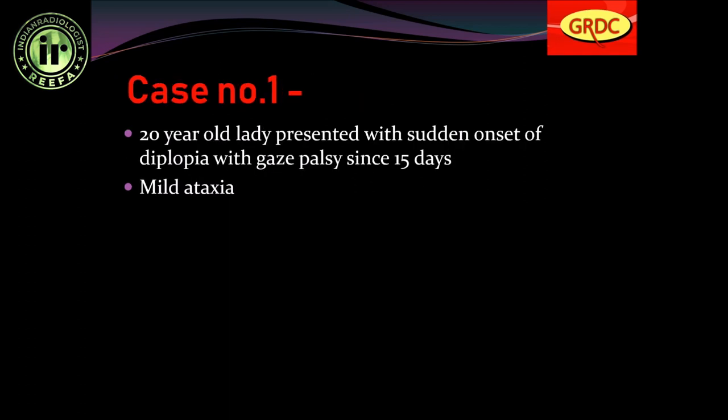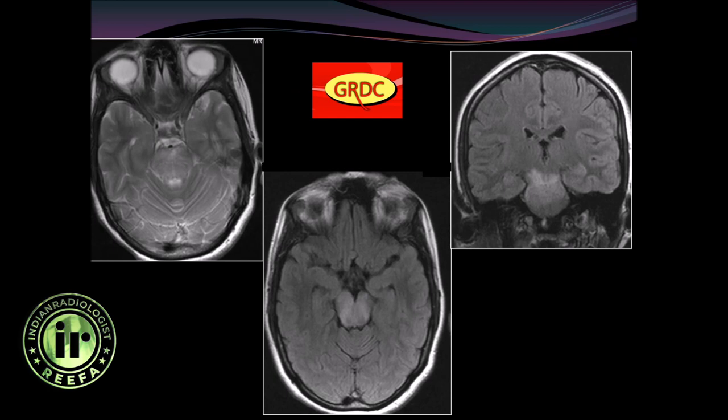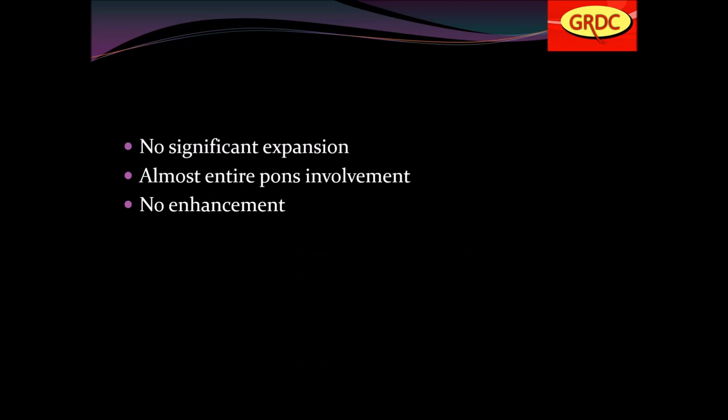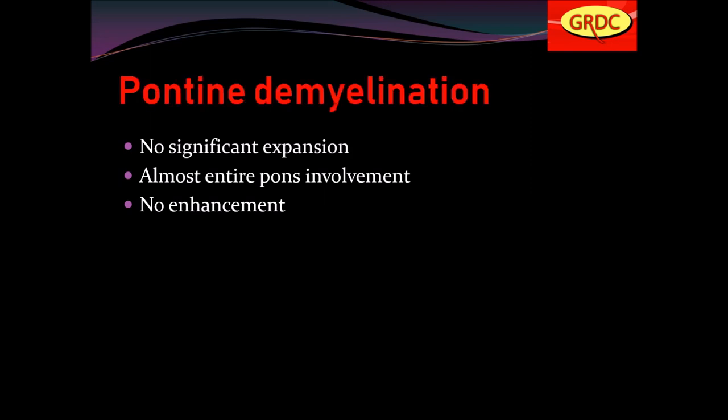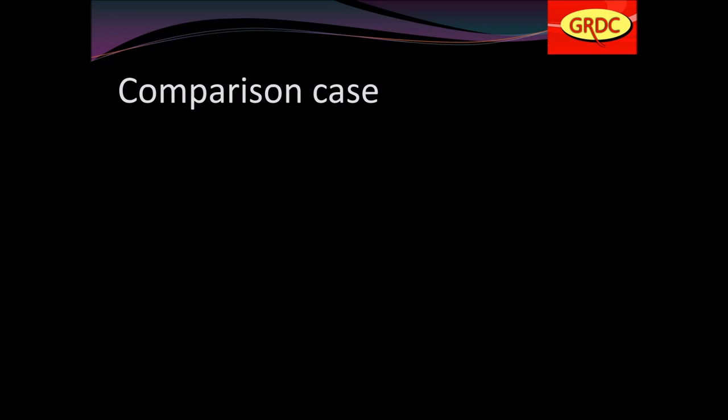A 20-year-old lady presented with sudden onset of diplopia with gaze palsy since 15 days, with history of mild ataxia. Hyper-intense signal is seen in the pons — almost the full pons is involved. No enhancement seen, no significant expansion, almost entire pons involvement. This is classical pontine demyelination. Follow-up scan after treatment shows significant reduction of the hyper-intense lesions in the pons.